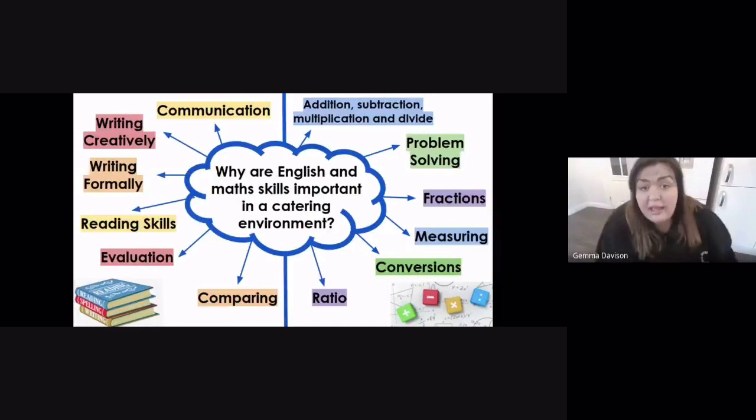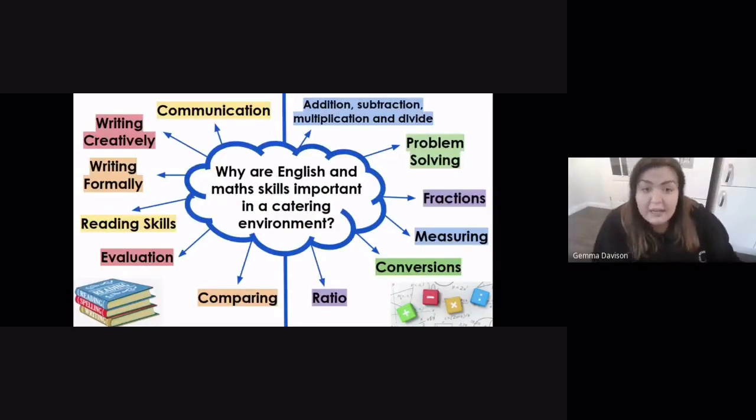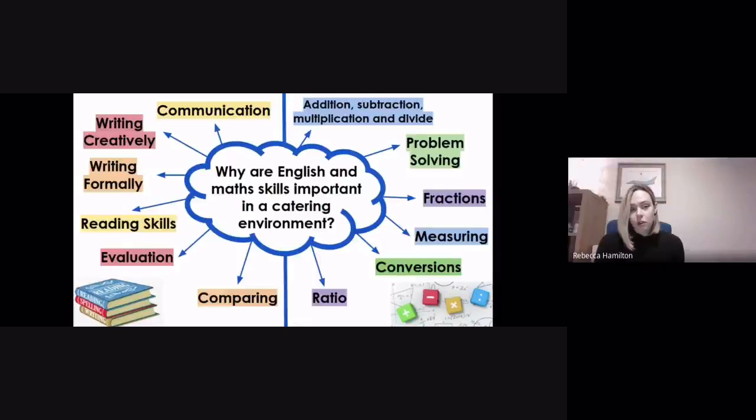Reading skills covered in English — such as evaluation, comparing, and analysis — are things you'll use every day without realizing it. Evaluation is especially important: being able to weigh up the pros and cons, think about what went well and what could be better, and critically evaluate something will really help your practice. These skills are used all the time in catering environments, so hopefully our catering students will apply them and work hard at their GCSE work.